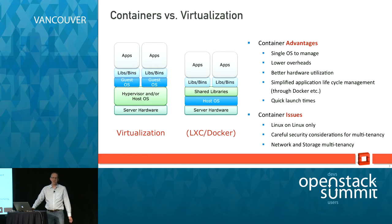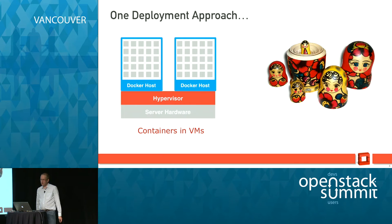But all good things in life don't come for free — containers have issues too. It's Linux on Linux only, and there are a bunch of issues around security because you're sharing the same kernel. Even with cgroups and all of the other goodness that people are constantly putting into Linux, there are still issues with multi-tenancy around process coexistence, around network, and around storage.